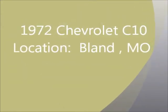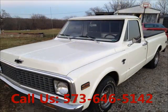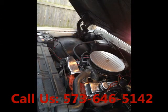Welcome to United Car Exchange. 1972 Chevrolet C10 truck. Exterior color white and interior color gray. Two-door. Engine: eight-cylinder. Automatic transmission. Fuel: gasoline.